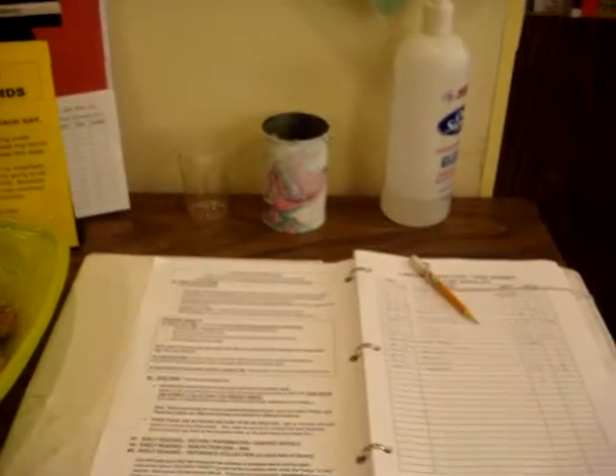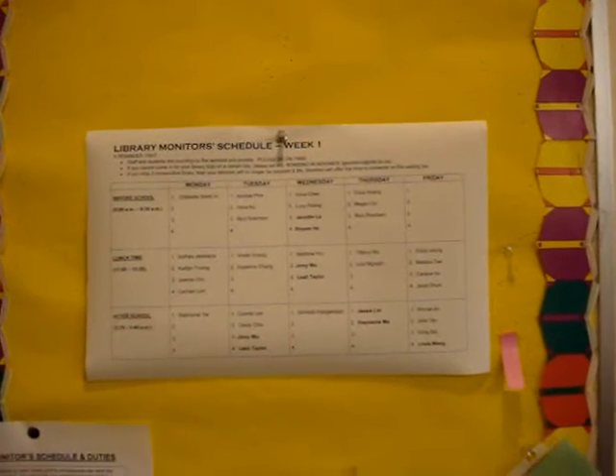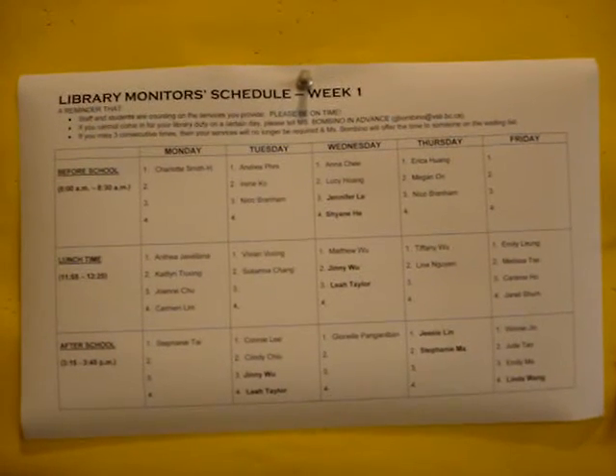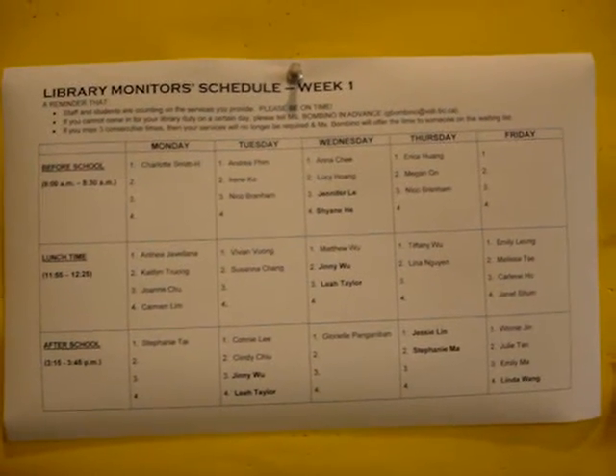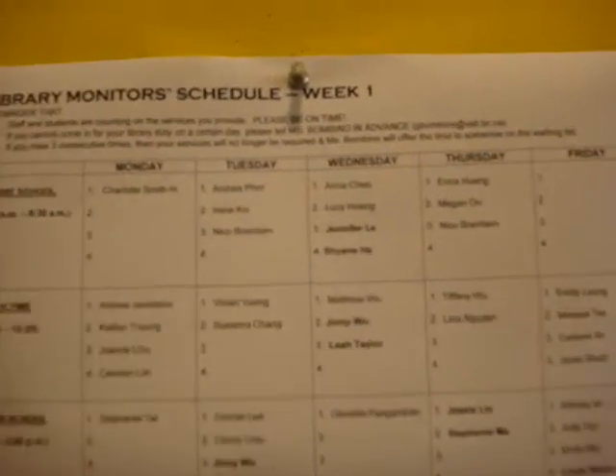Once you have signed in and put your backpack away, you are going to refer to the schedule posted on the library bulletin board here. You will notice that the names of the students who are helping have been put on a schedule from Monday to Friday. Your job will be to figure out what number is located next to your name.